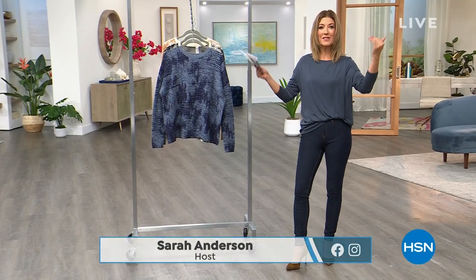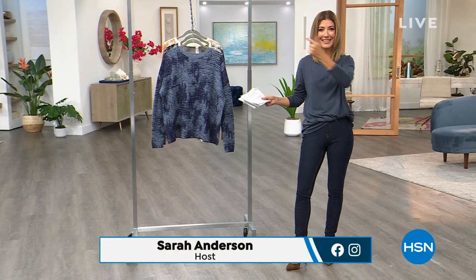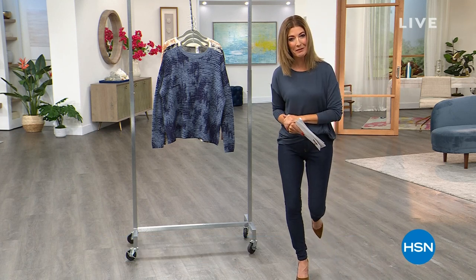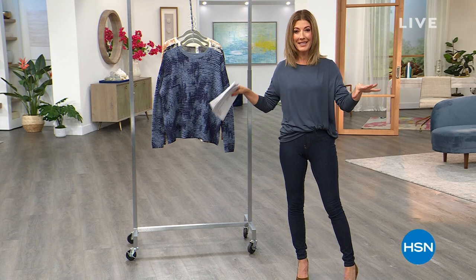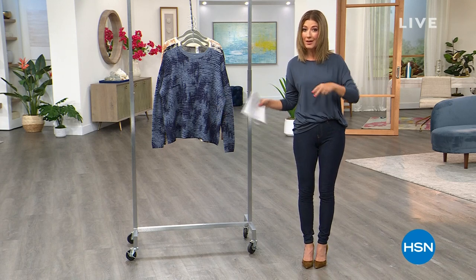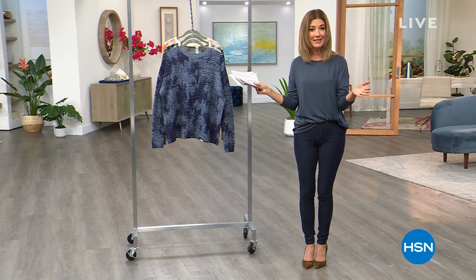There we have it — two of my favorite words in the English language: fashion clearance. I love it when it all comes together. So nice to be with all of you tonight. My name is Sarah, and the party continues. Keep shopping clearance — $75 or more, you'll get free shipping on everything that you order.